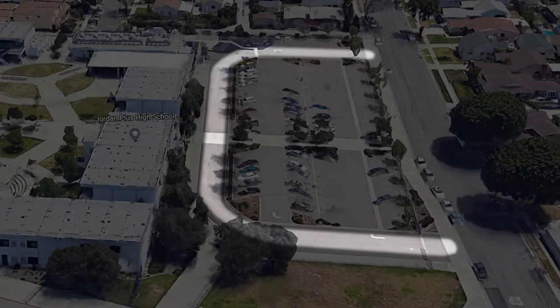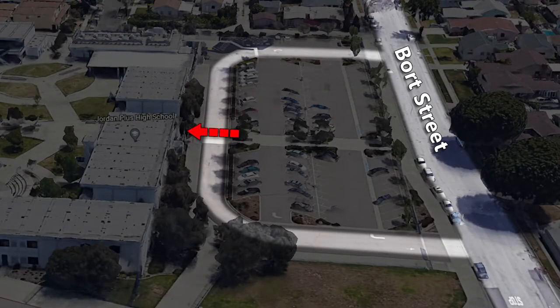Buses will drop off at the South Gate off of Bort Street, where students can walk directly onto campus. The bus drop-off is within the gated campus perimeter and adjacent to the staff parking area.